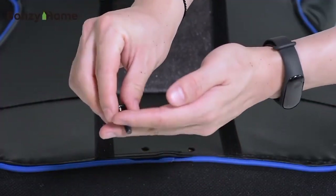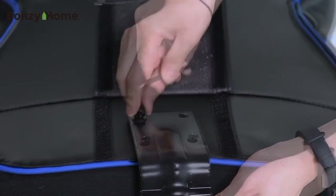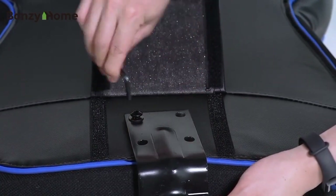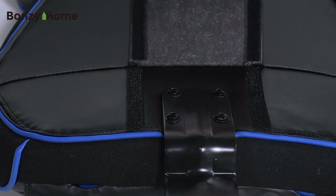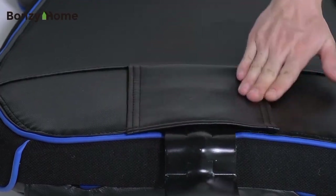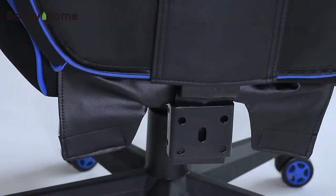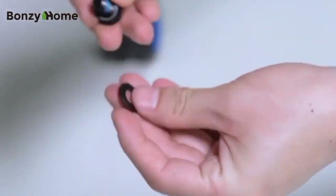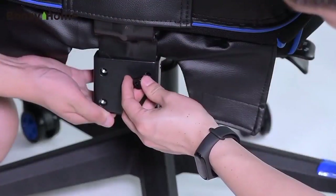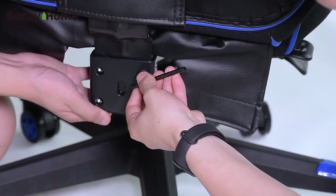Adjustability is a key feature, with the chair offering 360-degree swivel, height adjustment, and recline functionality. The sturdy metal frame and smooth-rolling casters ensure stability and mobility, enhancing the overall gaming experience. The Bonzi Home Gaming Chair isn't just a seat — it's a command center for gamers, providing the ultimate blend of style, comfort, and functionality for an immersive gaming experience. Upgrade your gaming setup with this exceptional chair and level up your gaming comfort.